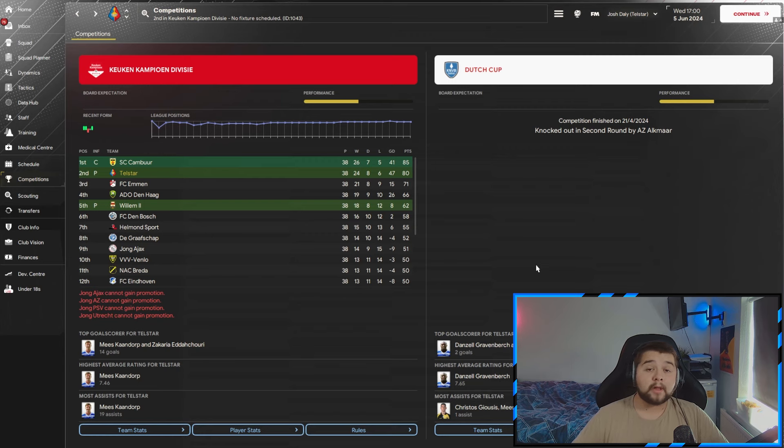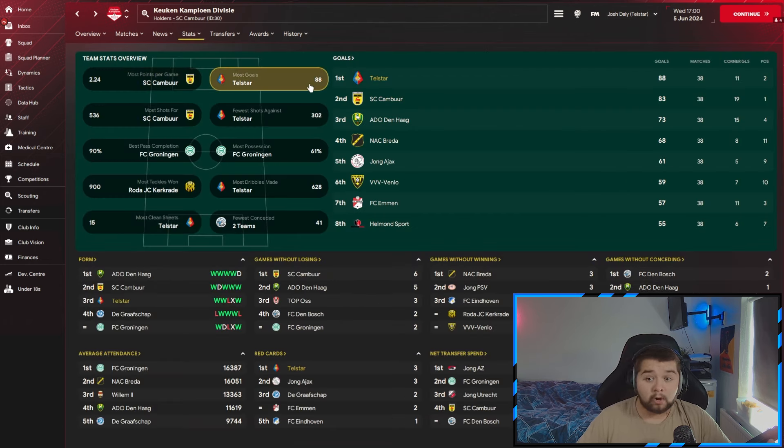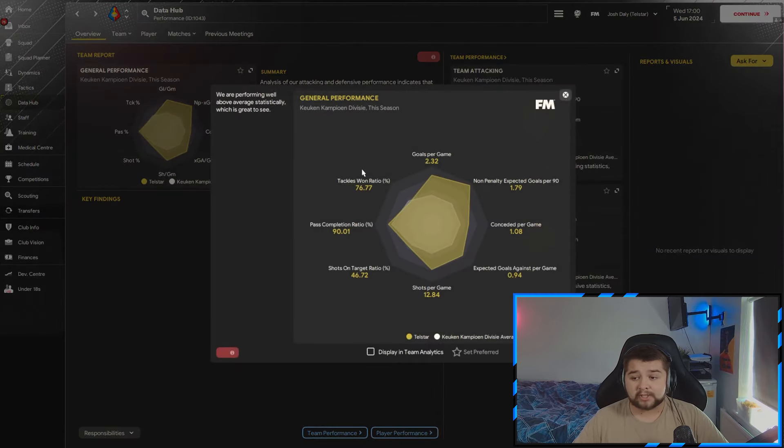Lastly, over to the second tier of Dutch football — Telstar. A team predicted to finish in 12th place. We didn't win the league, being honest, but we did get promoted. Only lost six games, weren't too far behind first place — only five points in it. The Dutch Cup wasn't too impressive. In terms of stats, very similar to Sunderland: the most clean sheets, the most average rating, and obviously the most assists — picking up 19. Stat-wise, we feature in the most goals, fewer shots against, the most dribbles, and the most clean sheets. As a general rule of thumb, if you're scoring the best amount of goals and getting the most clean sheets, you're going to be winning a lot of games. Data Hub-wise: 2.32 goals a game, just above a goal a game conceded, over 12 shots a game. The pass completion maintains the same standard despite having weaker players. It's a real solid, well-rounded tactic for all levels.